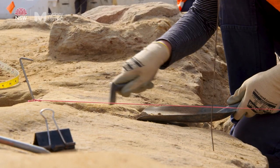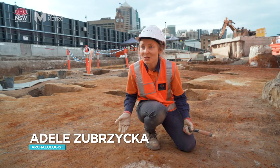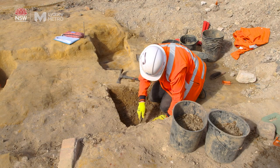We are excavating in a very old area of Sydney. Although a new railway network is very important, it's also important to record and respect our history.